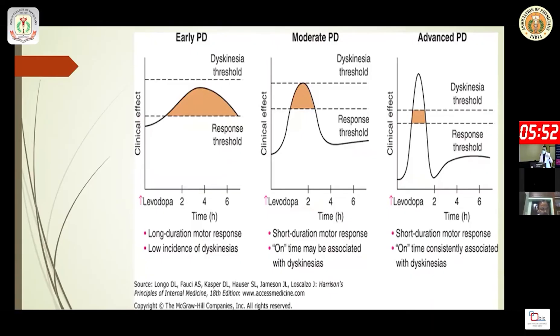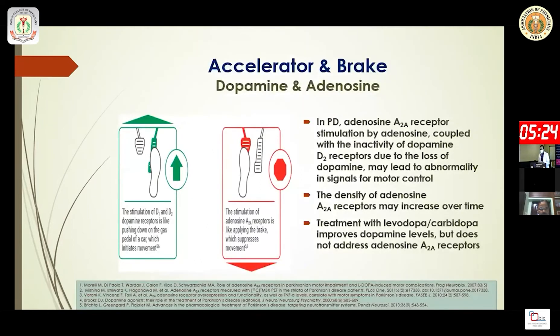As Parkinson's disease progresses, the effect of levodopa decreases. The dyskinesia threshold also comes down, leading to different side effects, specifically dyskinesia. The duration of action of levodopa becomes shorter and shorter, so there is a clear need for something beyond levodopa.